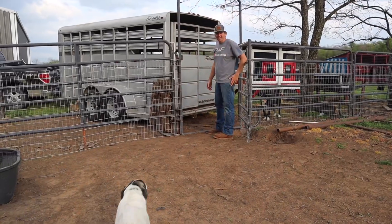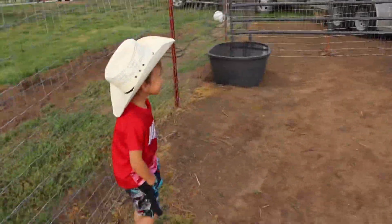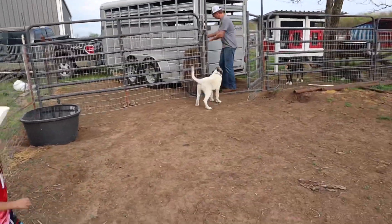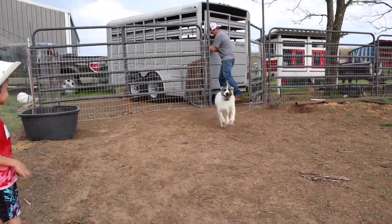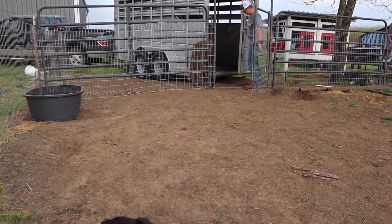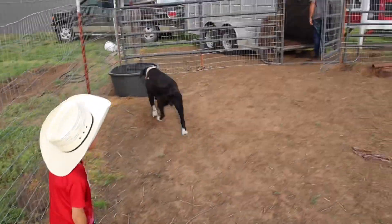Ransom, you ready for the baby dinosaurs? Yes! All right, let's see them — I can't wait! Zena, Zena, come here. Look — here comes your baby dinosaurs! Oh goodness, she about knocked me over. Look, Zena! Hey, thank Ransom.